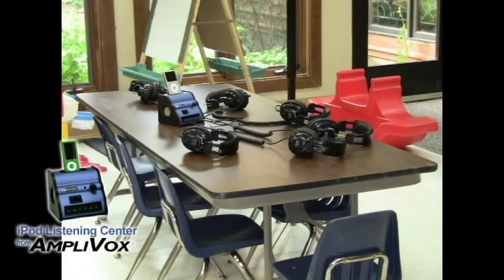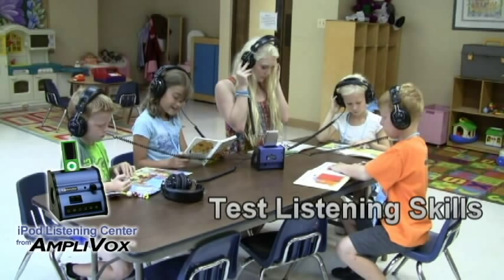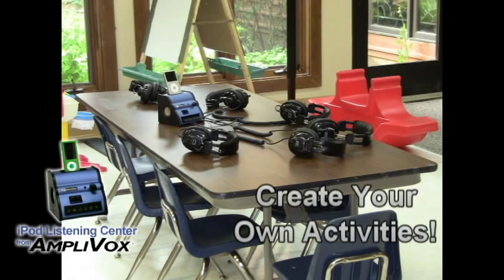Potential Listening Center activities include reading along with audiobooks, testing listening skills, recording voices for pronunciation and testing purposes, and creating your own activities.